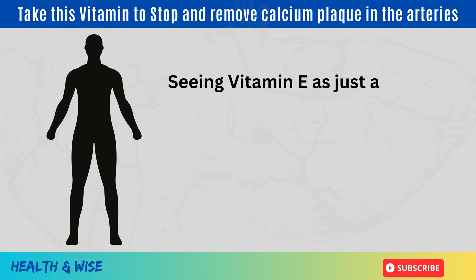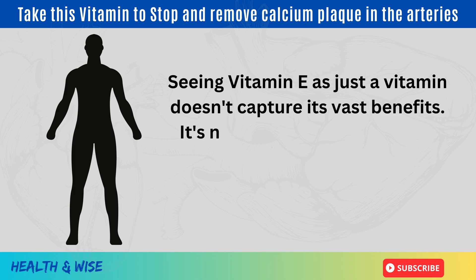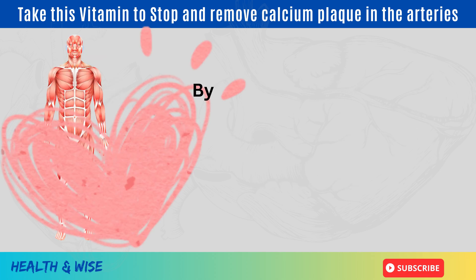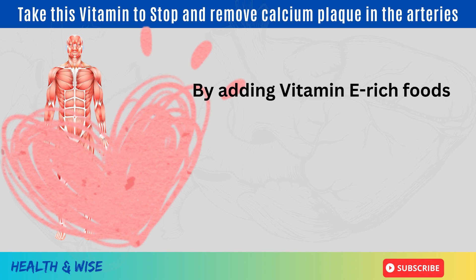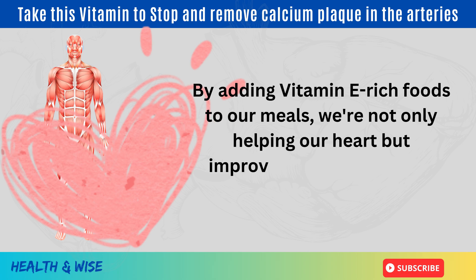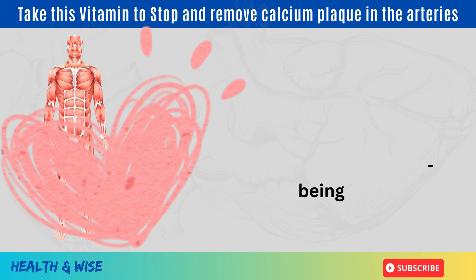In conclusion, seeing vitamin E as just a vitamin doesn't capture its vast benefits. It's not only protective against heart issues, but crucial for our overall health. By adding vitamin E rich foods to our meals, we are not only helping our heart, but improving our overall well-being.